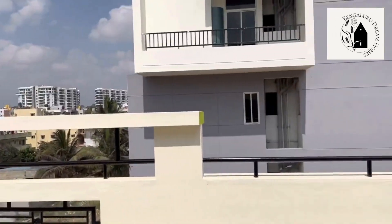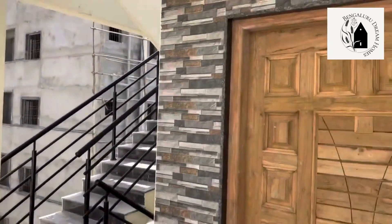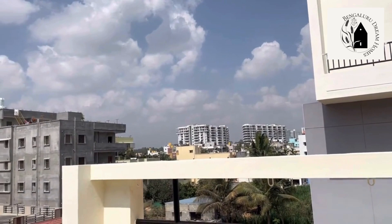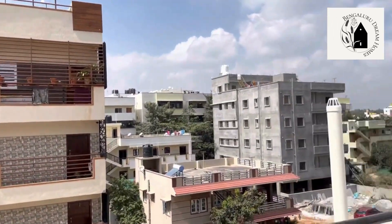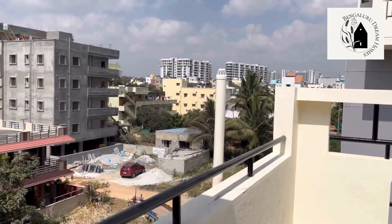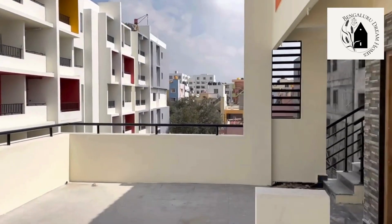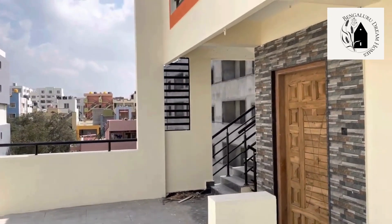This property is located in Katigenahalli, near Bagalur Main Road, Yelahanka, Bangalore North — pin code 560063. Nearby colleges include Nitte Meenakshi Institute and Reva College. The airport is just 1.5 km from the location, and metro and bus stations are also nearby. Home loans are available through various banks.